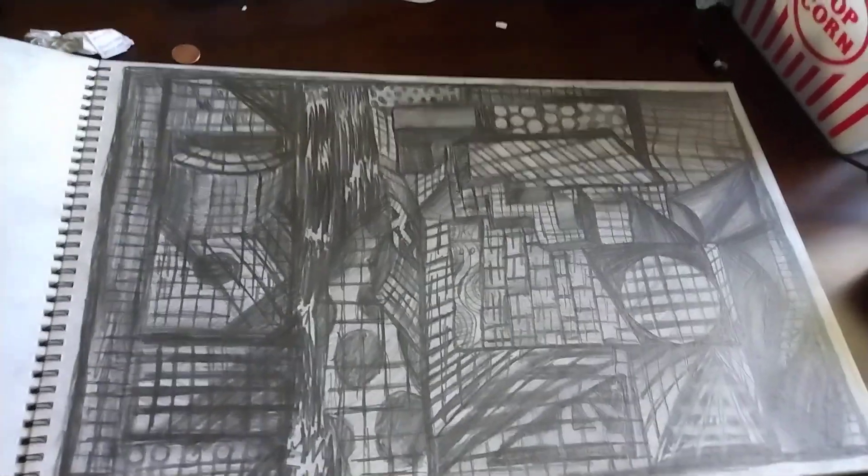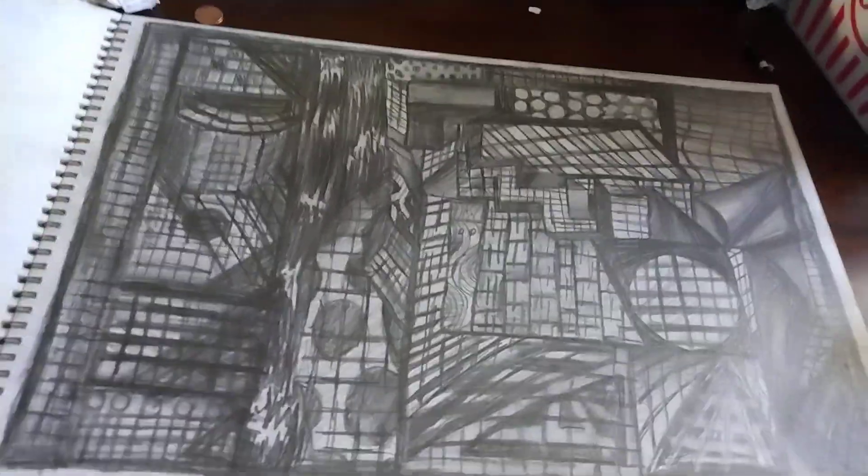This is a full value drawing of a geometric design type thing. It's on a grid pattern.